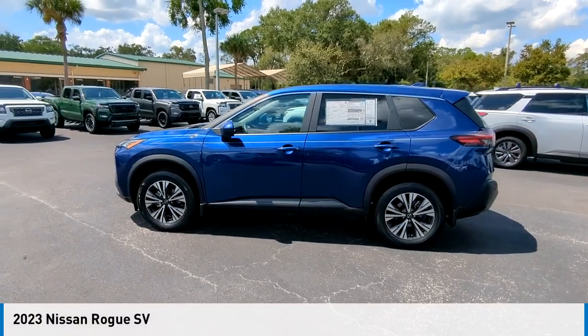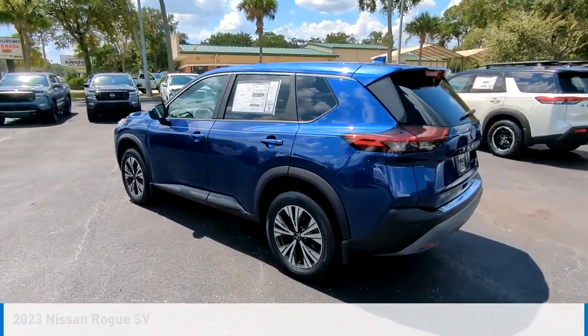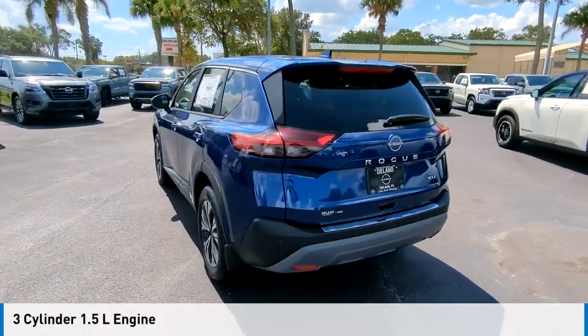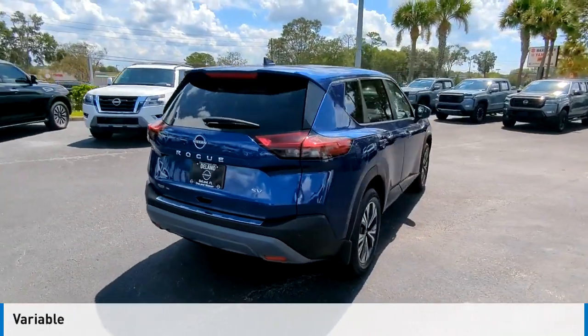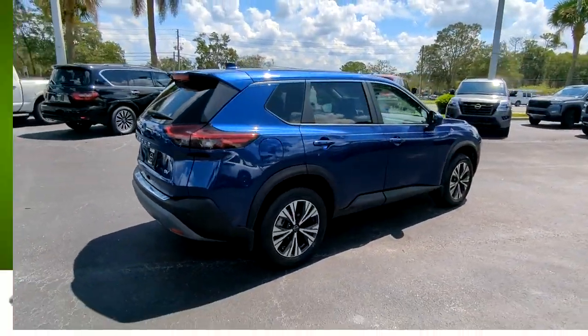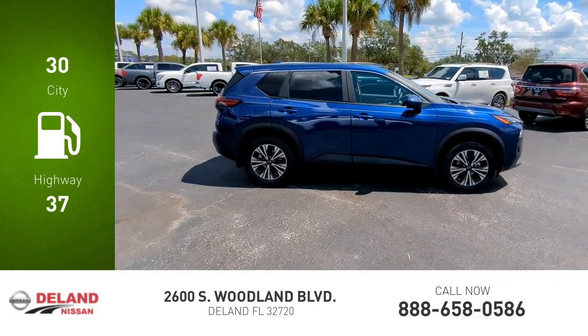You are going to love the 2023 Rogue. This vehicle is powered by a front-wheel drive three-cylinder 1.5-liter engine and comes with a continuously variable transmission. Great fuel efficiency saves you money by requiring fewer trips to the gas station.